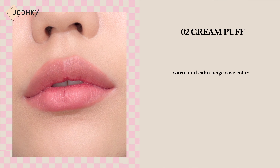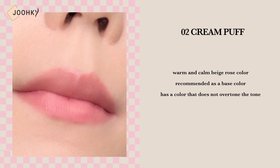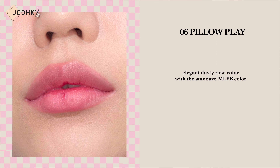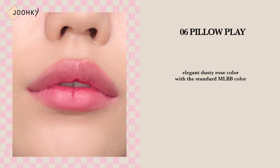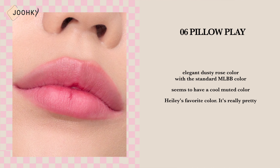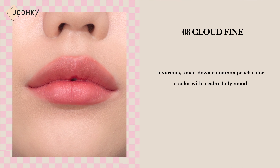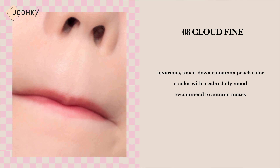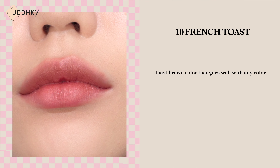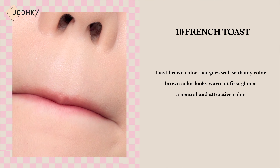Shade 26, Cream Puff, is said to be a warm and calm beige rose color, recommended as a base color as it does not overtone the skin tone. Shade 28, Pillow Play, is said to be an elegant dusty rose color with a standard MLBB color — it seems to have a cool muted color and is Haley's favorite. It's really pretty! Shade 28, Cloud Fine, is said to be a luxurious toned down cinnamon peach color — a color with a calm daily mood recommended for muted tones. Shade 10, French Toast, is said to be a toast brown color that goes well with any color. The brown looks warm at first glance but it's a neutral and attractive color.